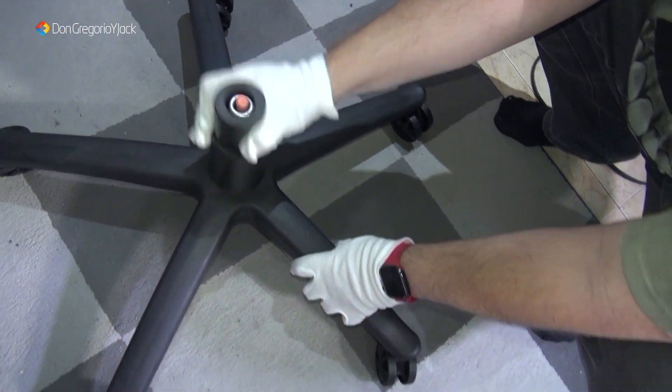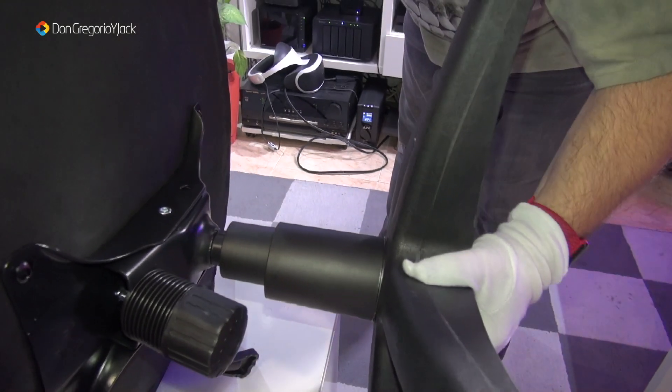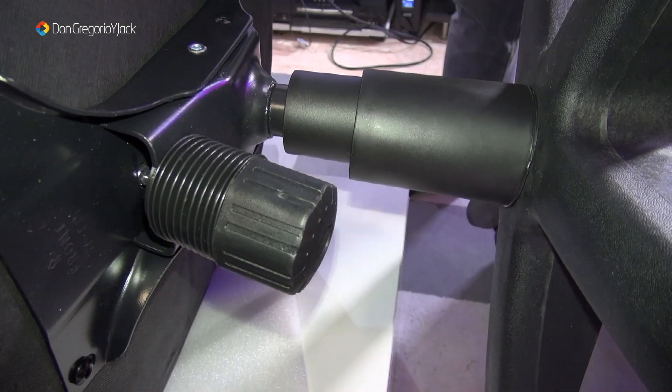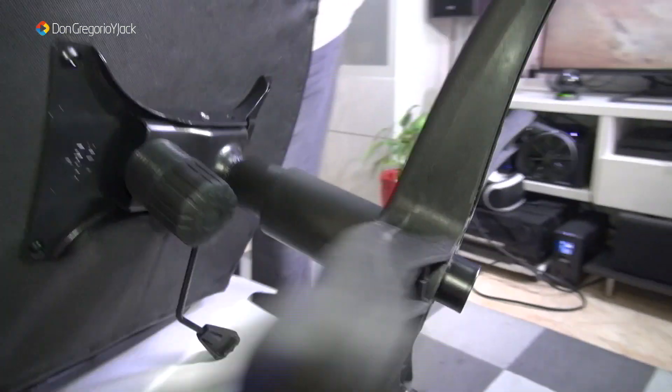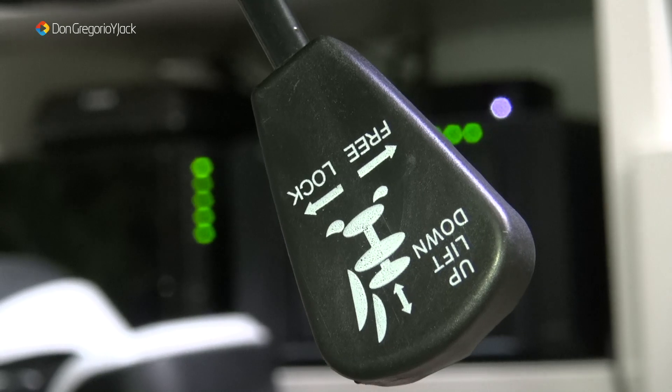El elevador de gas es una de las partes más pesadas junto con la estructura del asiento. Es de clase 3 y soporta hasta 150 kilos, así que más que de sobra. Si pesáis más, no se va a romper la silla; lo único que podría pasar es que el pistón no sea capaz de mantener la altura que queréis y tienda a bajarse. Pero clase 3 hasta 150 kilos os aguanta.